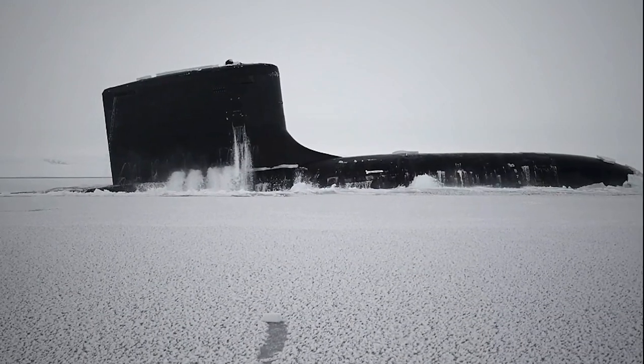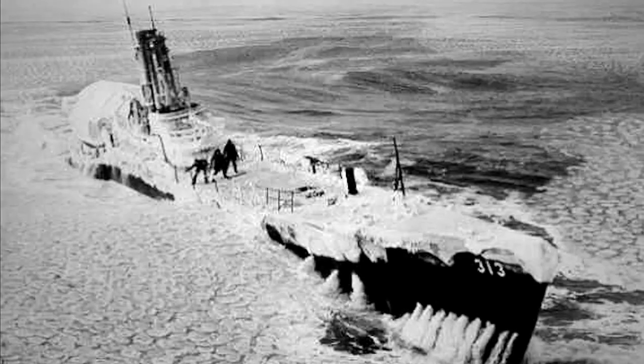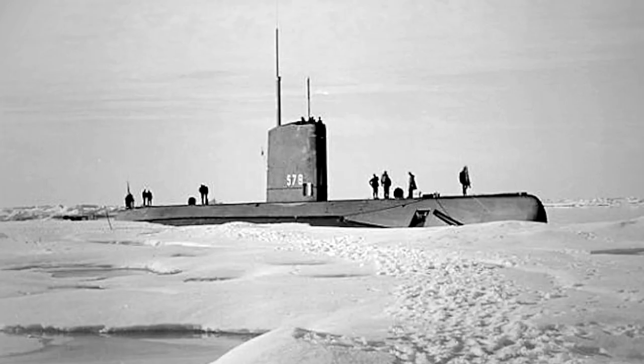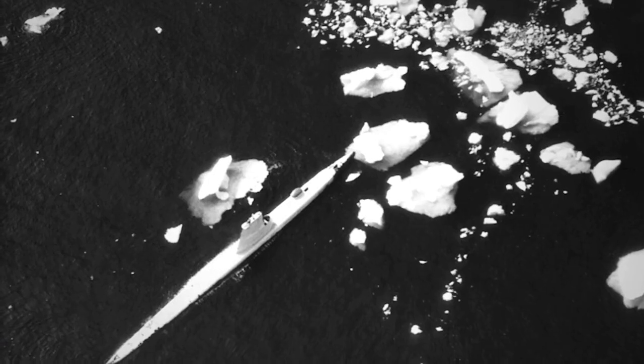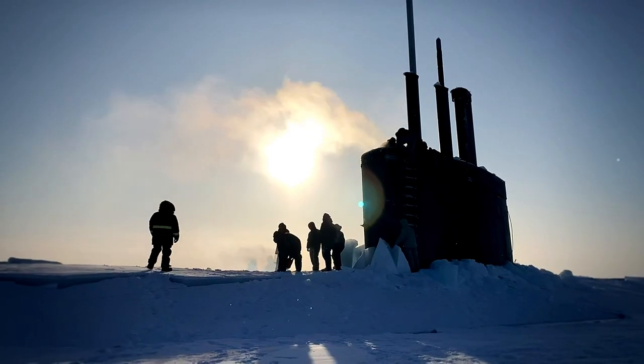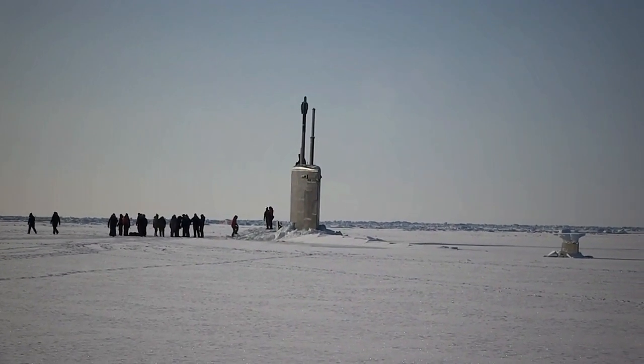According to Rear Admiral Pitts, the operations in the Arctic's icy terrain help gather essential information about the methods and practices used by submarines to operate, communicate, and navigate, adding that, quote, having both submarines on the surface is a clear demonstration of our proficiency in the Arctic.